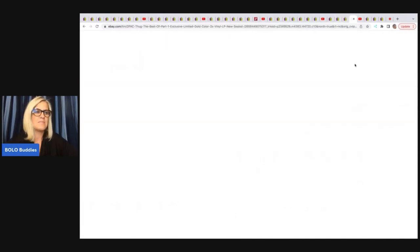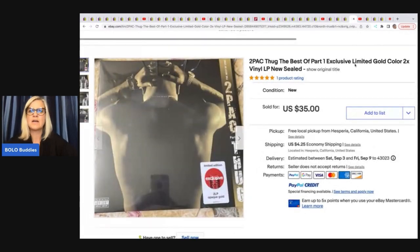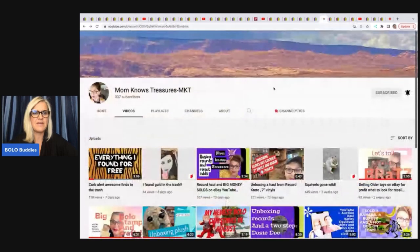The next item she sold is this Tupac Thug the Best of Part 1 exclusive limited gold color two-times vinyl LP, new and sealed. She ended up selling this for $35 — it took one day to sell, and she got it out of the trash. Go check out her 'Curb Alert — Awesome Finds in the Trash' video to see what else she found that day.